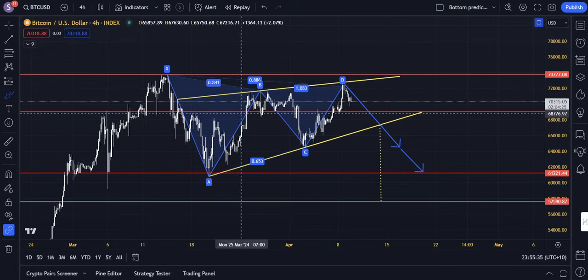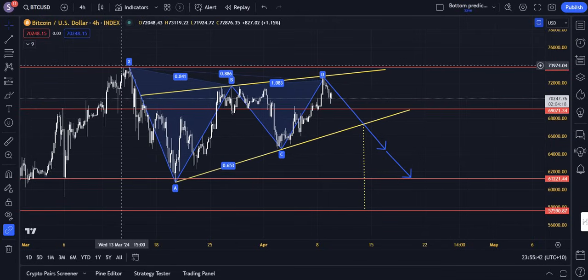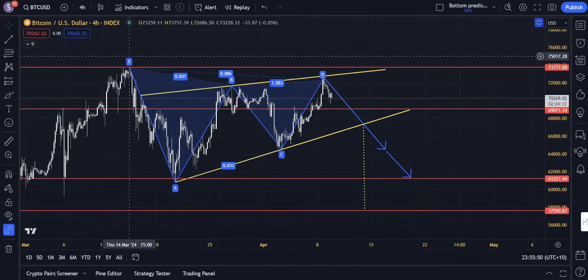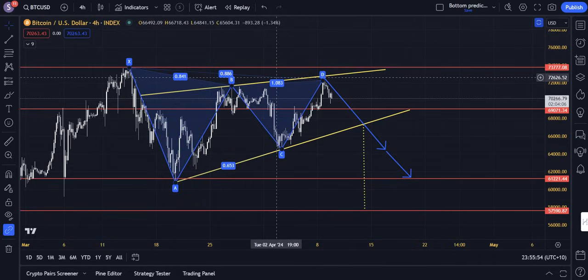We have a bearish bat formation. A bearish bat formation is a harmonic pattern based heavily on angles. We've got five separate points — X, A, B, C, D — and within those points there are angles of trajectory measured between each point that line up perfectly with what they should be. It's a very precise market pattern. It doesn't come around very often, and most people don't know about it because it's really, really rare. But it does have a pretty high degree of accuracy when it appears.